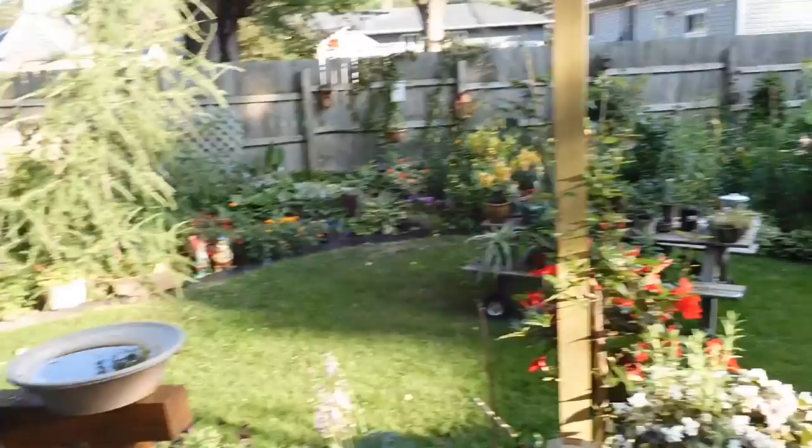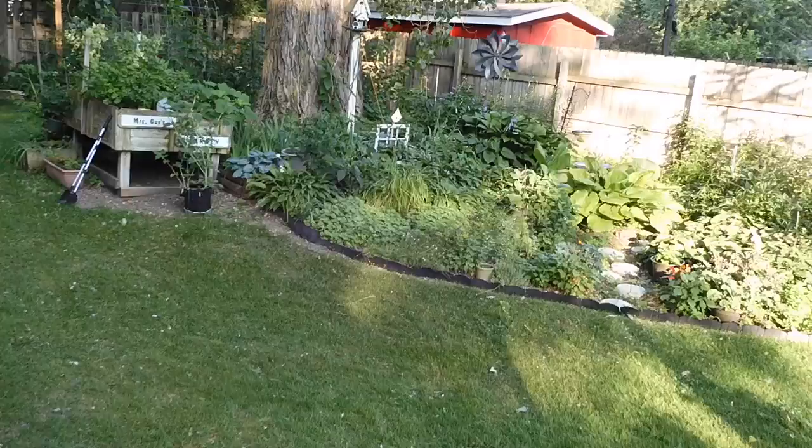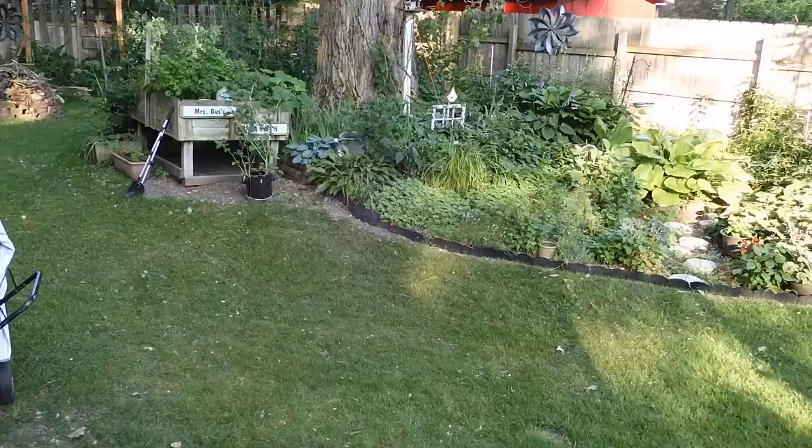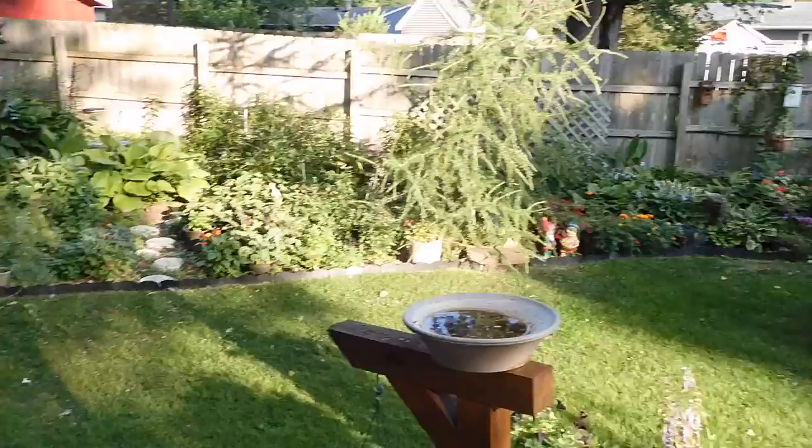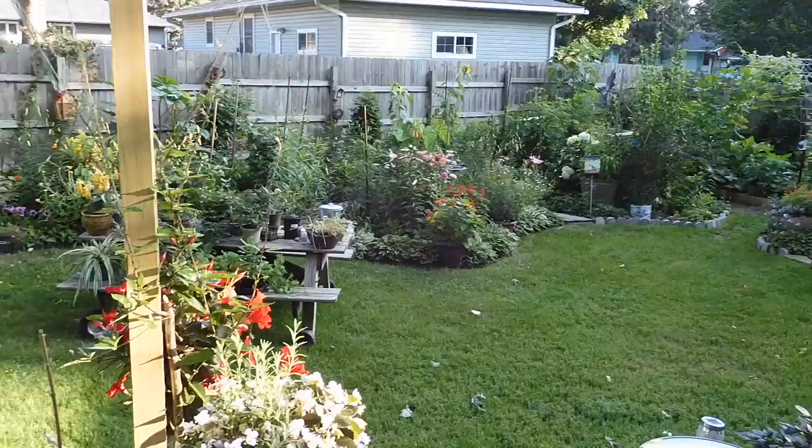That's the end of the tour for the day — just some beautiful blooms. Things are about to explode with the tomatoes, and I'm still waiting for a ripe ground cherry to try; I'm so excited for that. It's just a beautiful day here in Minnesota — thank you for watching, and I hope everybody enjoys their day!